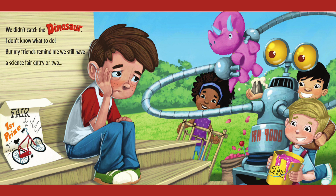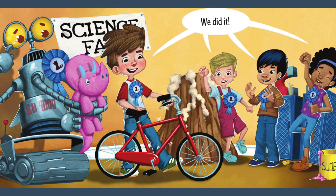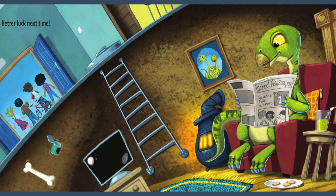We didn't catch the dinosaur. I don't know what to do. But my friends reminded me we still have a science fair entry or two. We did it! Better look next time!